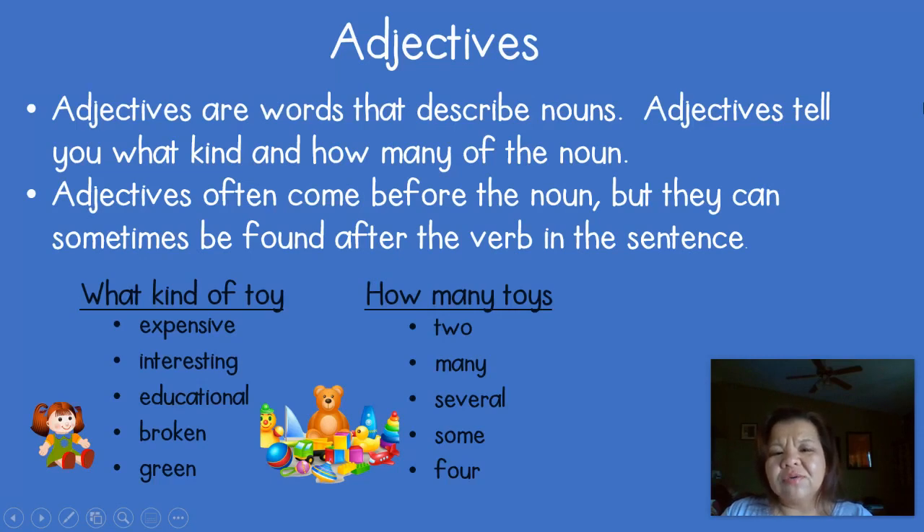Adjectives are words that describe nouns. If you remember, nouns are people, places, things, or ideas. So adjectives will tell you what kind and how many of that noun there is. Adjectives often come before the noun, but they can sometimes be found after the verb in the sentence as well.